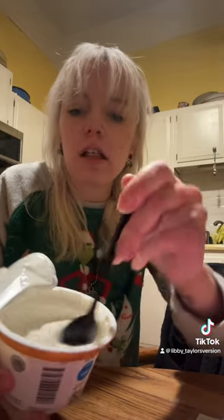It honestly smells like a mix of cinnamon and crème brûlée. It's very liquidy.